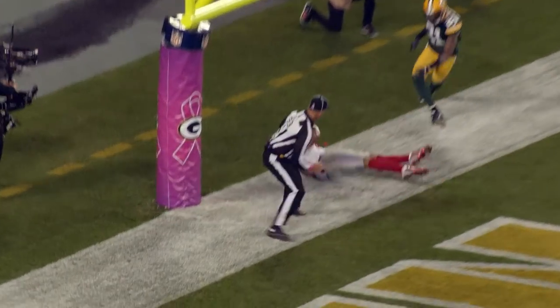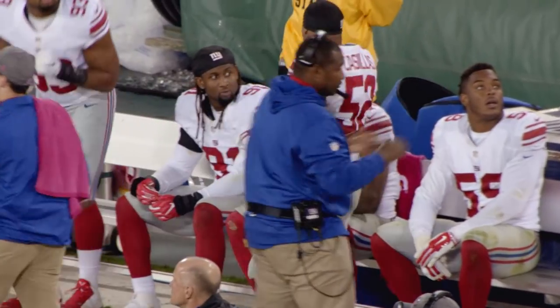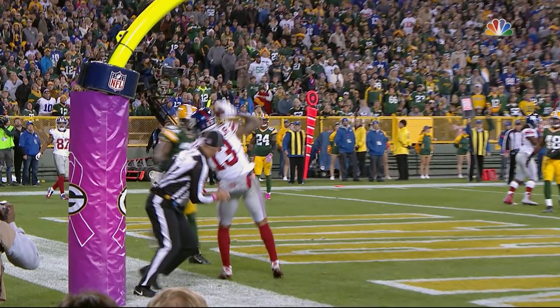Fires to the back of the end zone. Touchdown! Oh! That boy good! What a grab by Beckham! The back cleat is off the ground.